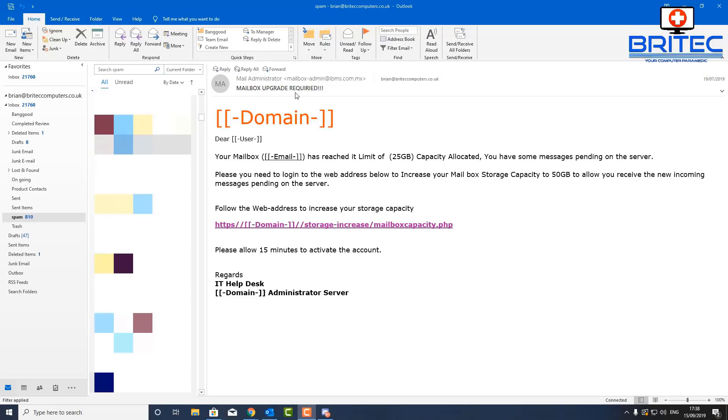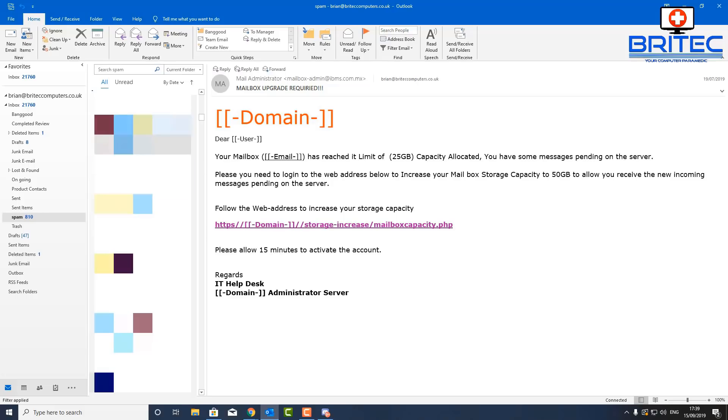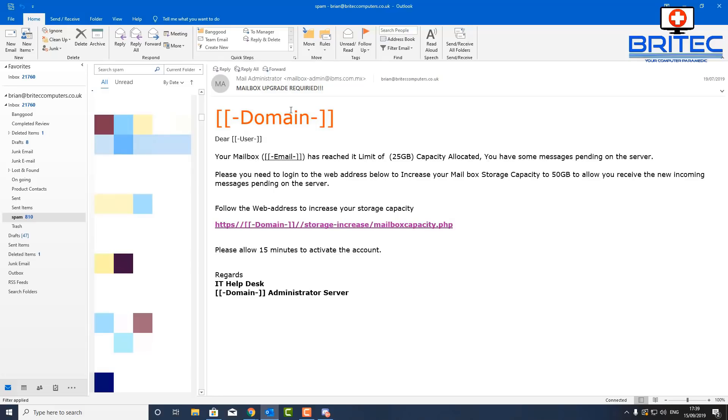I know these are fake because this scammer accidentally sent me his own unedited template before sending the edited version. You can see it still has placeholder fields: 'domain', 'dear user' instead of my name, 'your mailbox' instead of my email address, and a blank web address. He then sent me the edited version afterwards — he should have sent that one first. This is the template they give to other scammers to run the same fraud.